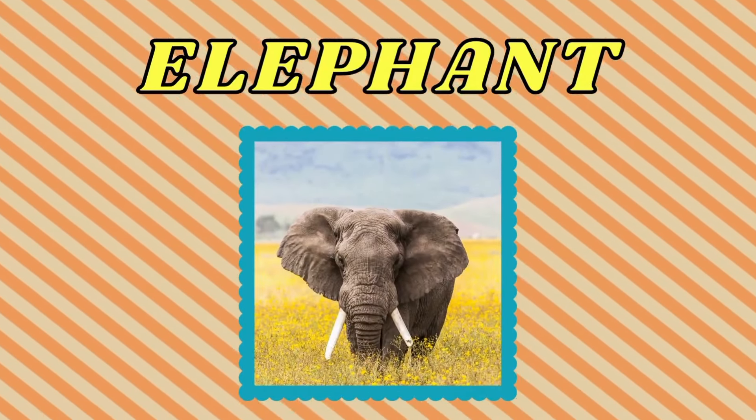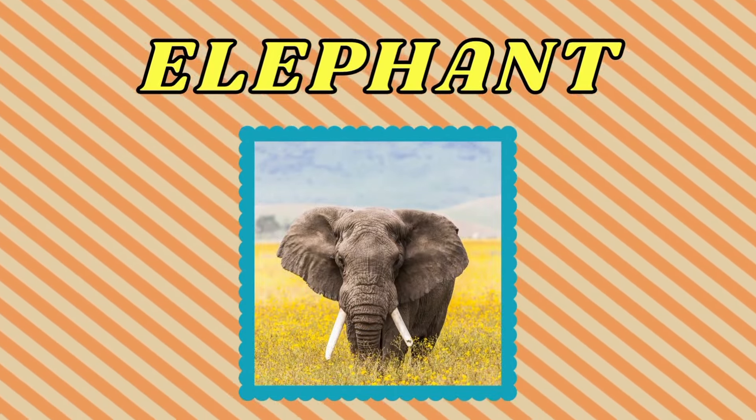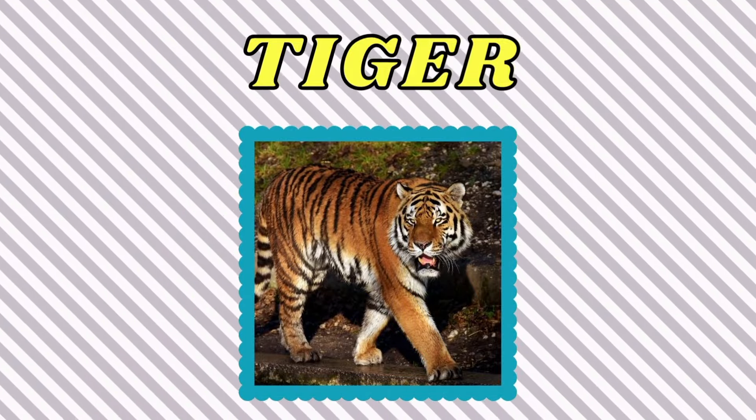Elephant. This is an elephant. Tiger. This is a tiger.